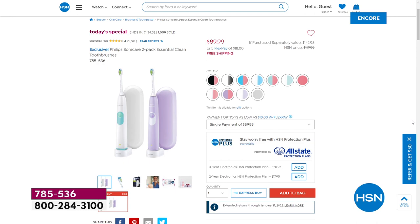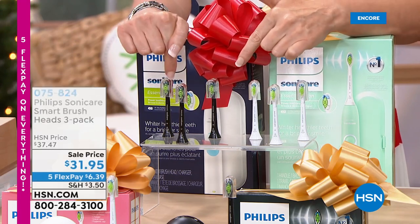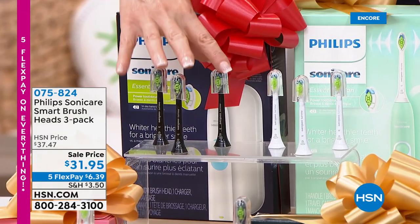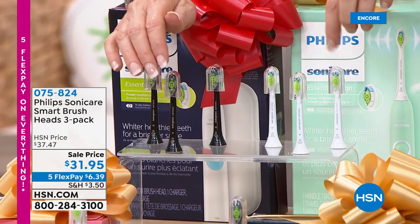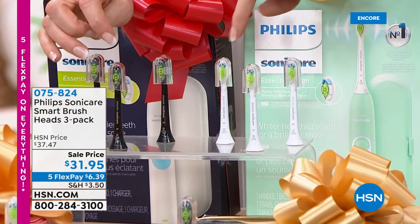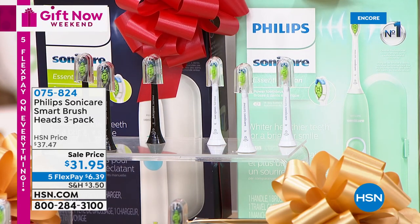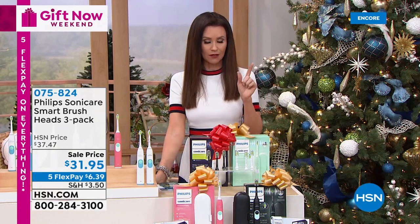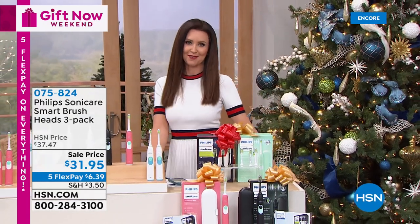We do have additional brush heads. We're sold out of the black refills. You're going to need a brush head every three months. We're just about sold out — sold out in the black. Fewer than 500 remaining in white. That will definitely go in the middle of the night if you're watching a repeat. Go ahead and add those into your order. Maybe add more than one. We'll be right back with some great stocking stuffers for you.